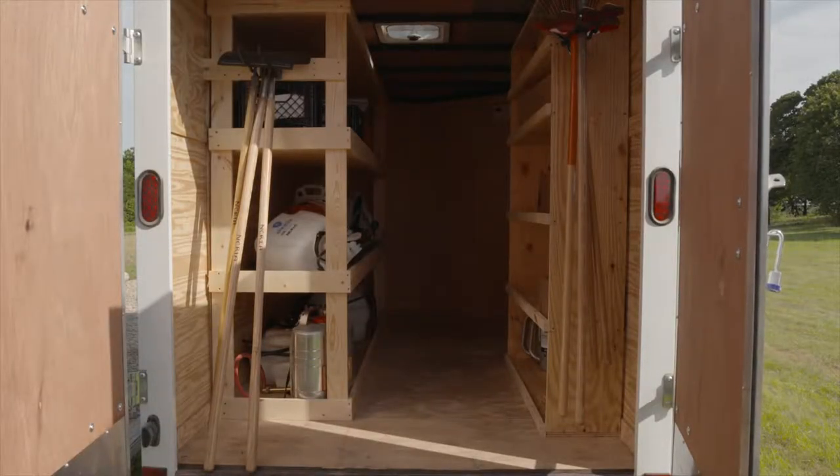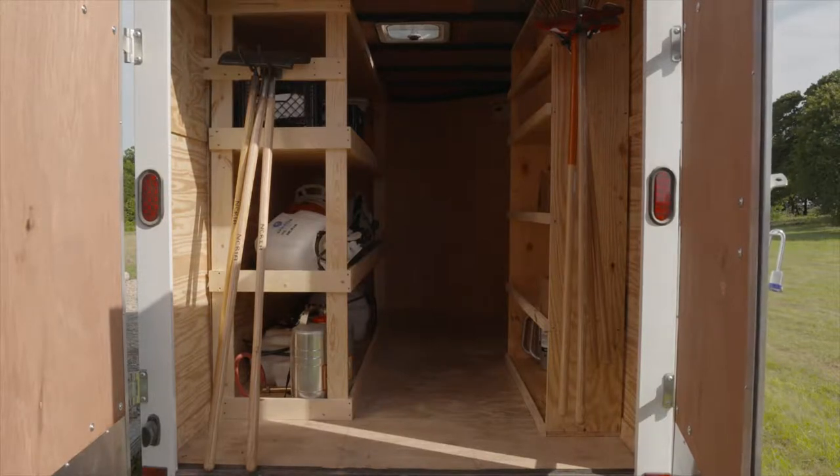When we first got the trailer, it was just an empty shell. Every PBA does their own thing based on their members' skill sets. I had a couple of carpenters, so we took it to one member's house and designed shelving units so everything is bungee-corded and strapped in for travel. When you open the door on site, it's all organized, labeled, and evenly marked — even at night you can go in with a flashlight and get what you need.